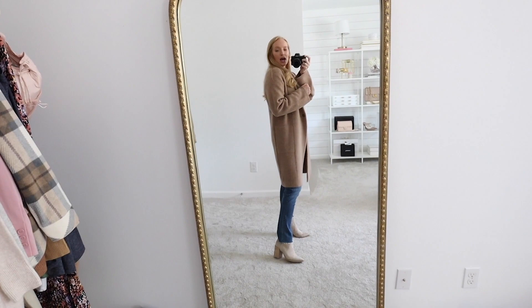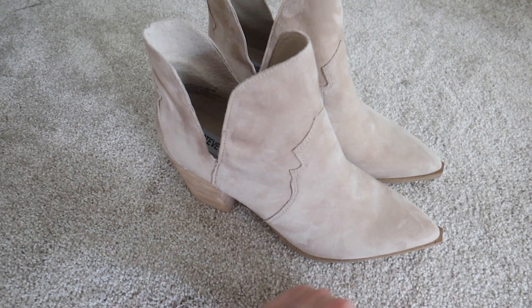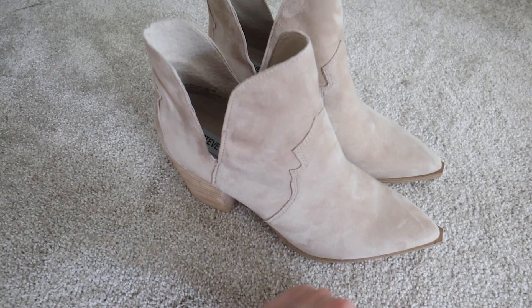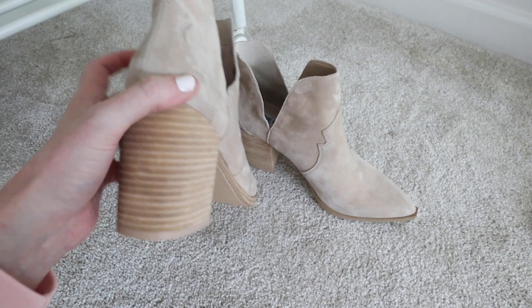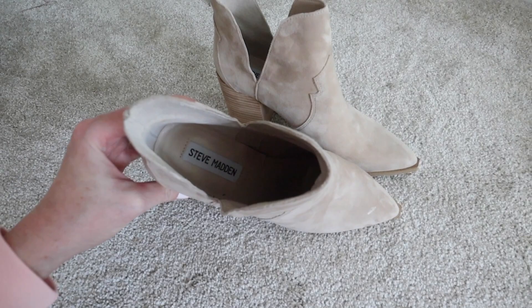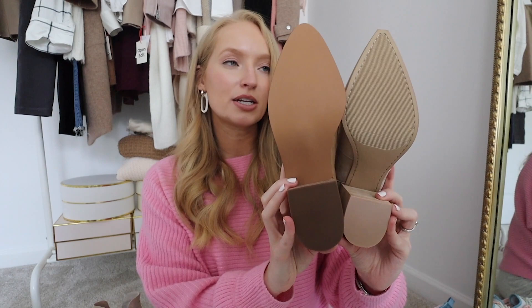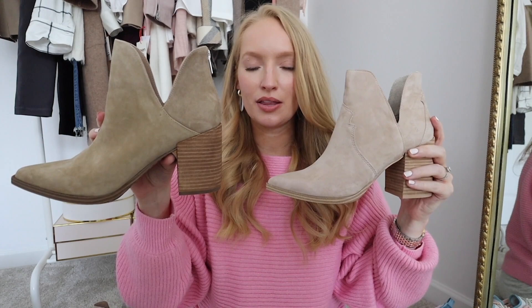With Steve Madden shoes, I find they always run small and I'm always needing to size up — so sizing up is my normal with Steve Madden. I got these in a size nine and I definitely can't wear them with a sock, so I would recommend sizing up. If you have a wider foot, I would recommend sizing up a full size from your typical size. The Steve Madden are definitely pointier and a little more narrow compared to the BP version.